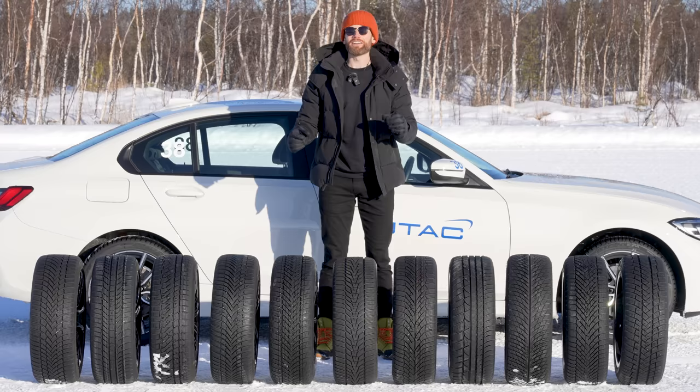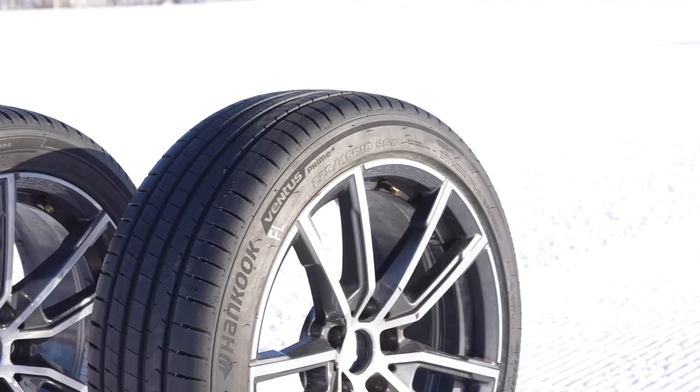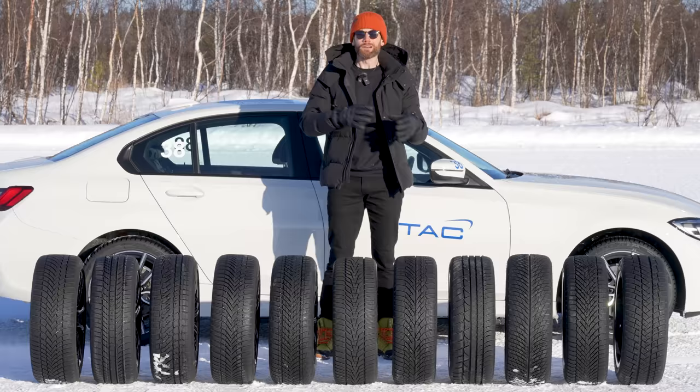Not only are we testing these 11 tires, I'm also testing an all-season and a summer tire in this test so we can see just how good a summer tire is in the dry, just how bad it is in the snow, and where an all-season tire fits into the bigger picture. Should be a really exciting test, so let's get on with the testing.